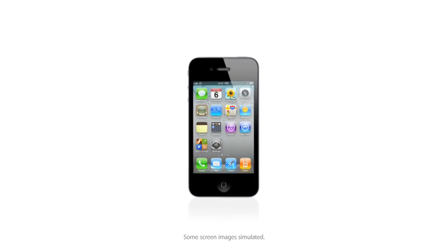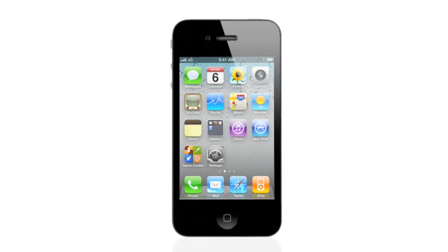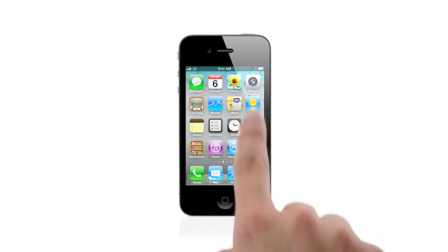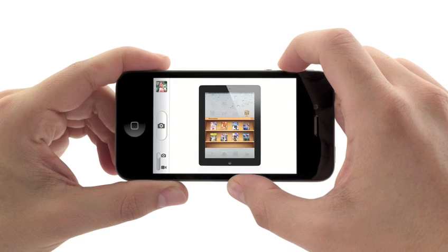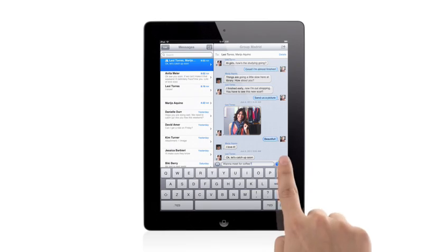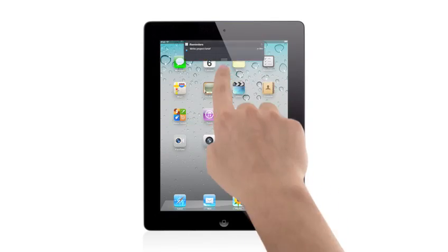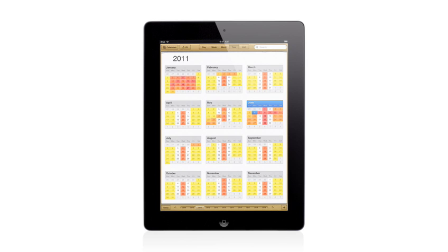When we launched the iPhone four years ago, we completely revolutionized the phone. With the iPad, we invented a whole new category. The foundation of what made these products so successful is iOS. And with iOS 5, we've taken an operating system that was already years ahead, and we've added over 200 new features to it that move it even further ahead.